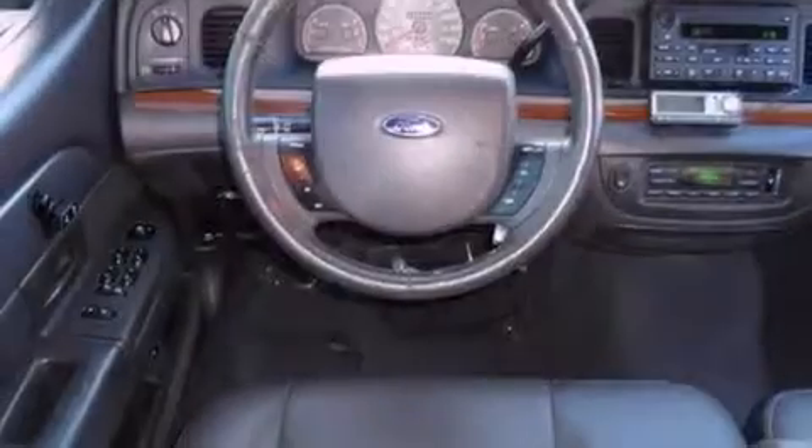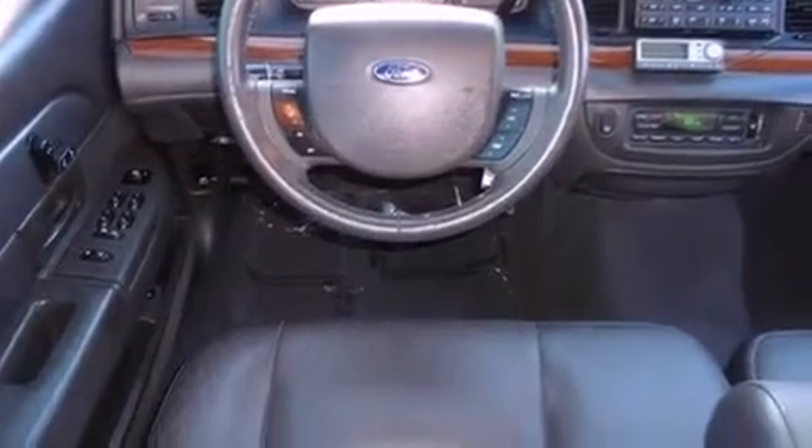Also included are tinted glass, an anti-lock braking system, a rear window defroster, and a multi-link front suspension.